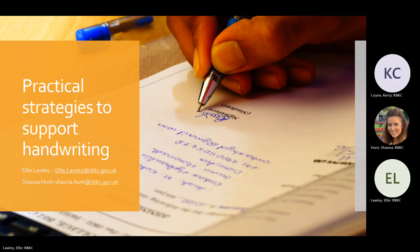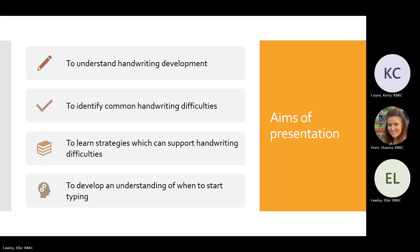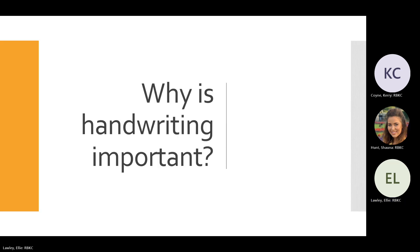The aims of this presentation are to help you understand handwriting development, to identify common handwriting difficulties, to help you learn strategies that can support with handwriting difficulties, and to develop an understanding of when to start typing. So why is handwriting important? It's not just about being able to record your ideas and thoughts, though that is the key reason.